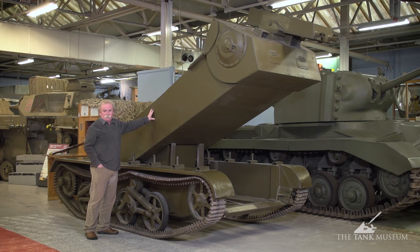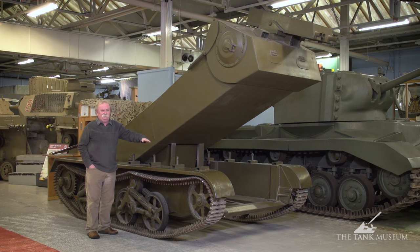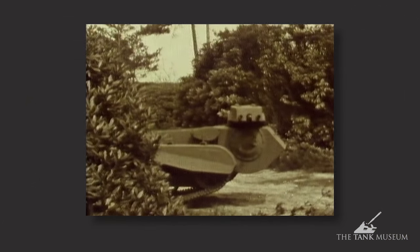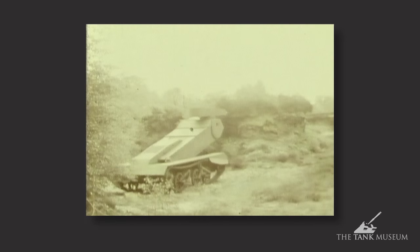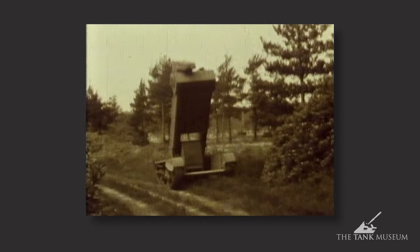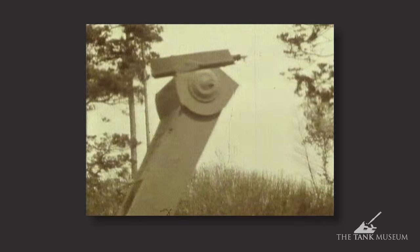It takes two men, a driver and a gunner. The idea was that it would lay virtually flat, be almost horizontal, so it could creep up on people. And if it wanted to fire, it elevated itself hydraulically, and then fired with two Bren guns from that little box up the top there — the guns hang upside down and the gunner could fire them.